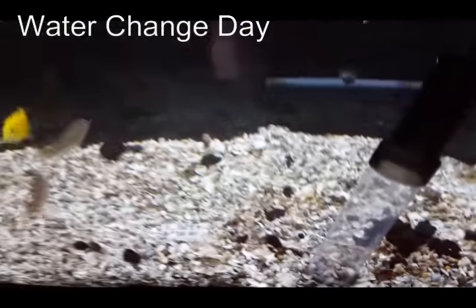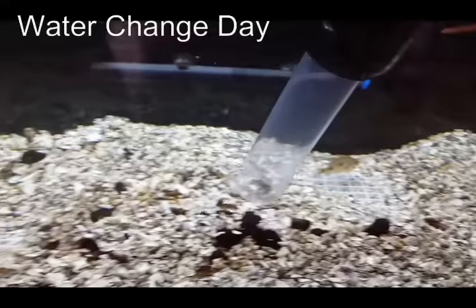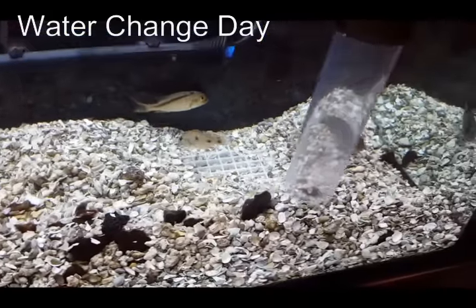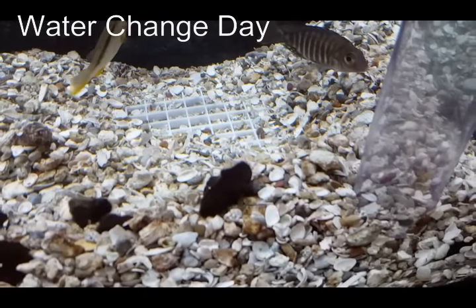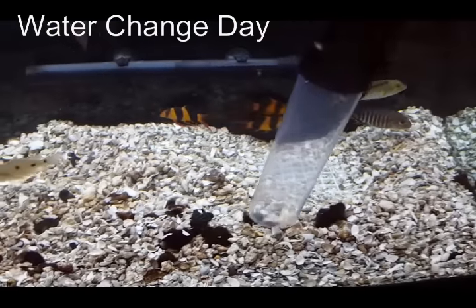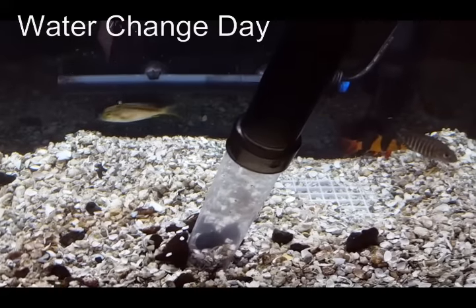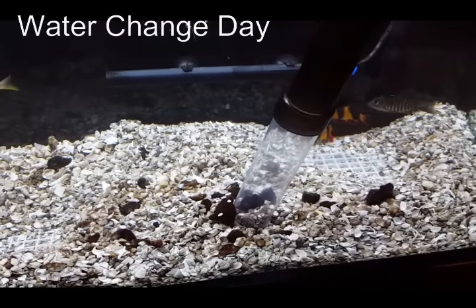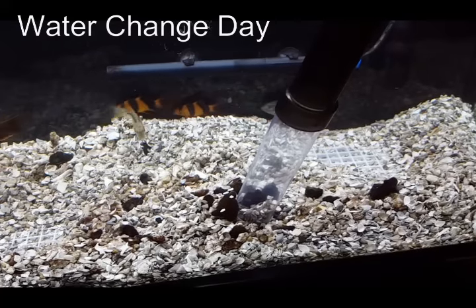I've got a little ways to go, so I'll do some deep gravel cleaning, level out the gravel to get rid of some of these territories, and then re-rockscape. I'll finish that job throughout the entire tank, level out the substrate, and then return to re-rockscaping.